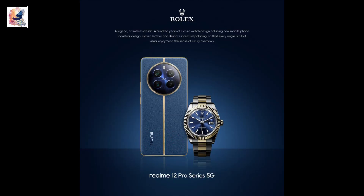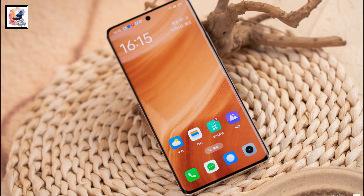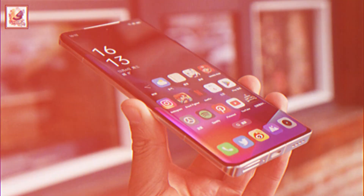Both phones are powered by a 5000mAh battery with 67-watt fast charging. The Realme 12 Pro also comes in a Rolex edition. The phones also feature stereo speakers, an in-display fingerprint scanner, and face unlock. I'm very much excited about the Realme 12 Pro Plus — let me know your thoughts in the comment section.